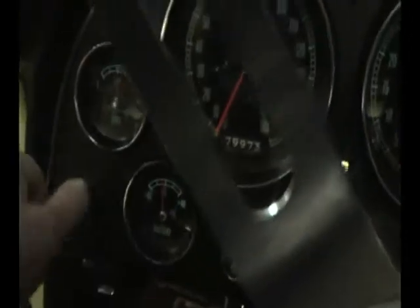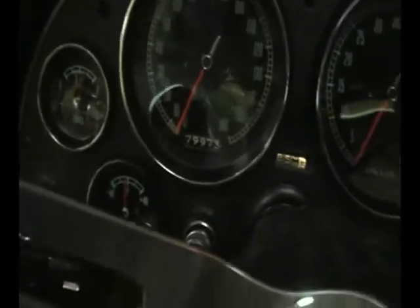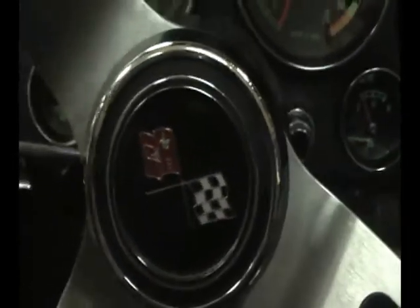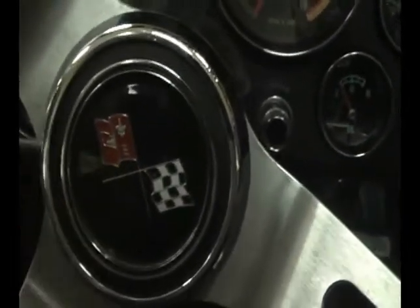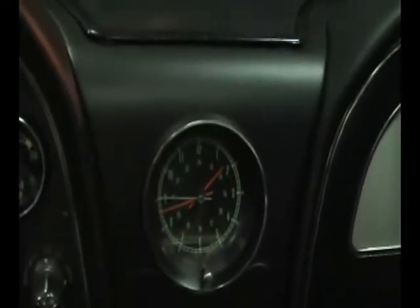Beautiful gauges in the car. The clock still works, no radio — right there. Obviously if you wanted to cruise and wanted tunes, they have portable options. I have a Bose portable wireless system in my car, or you could actually install a stereo system inside the glove box.